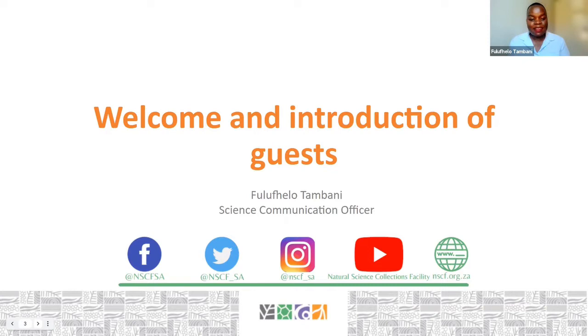You can find out more about us and our partner institutions on our website at www.nscf.org.za, as well as on our social media platforms. You can find us on Facebook, Twitter, Instagram, YouTube, and we have just opened a LinkedIn page, so do find us there.